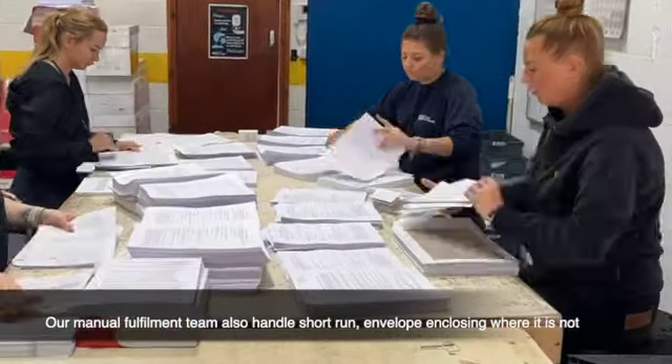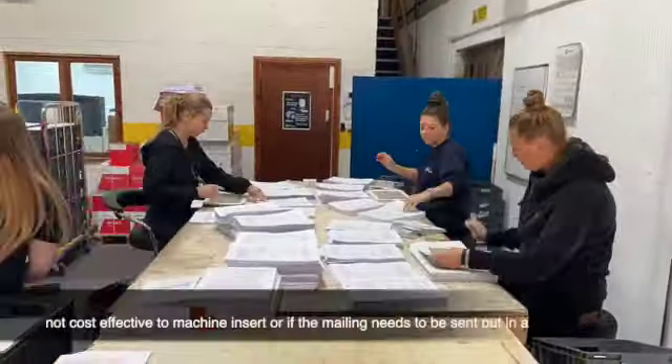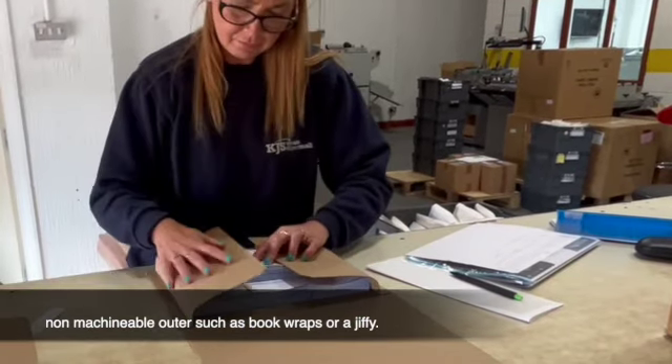Our manual fulfilment team also handles short-run envelope enclosing where it is not cost-effective to machine insert, or if the mailing needs to be sent out in a non-machinable outer, such as book wraps or a jiffy bag.